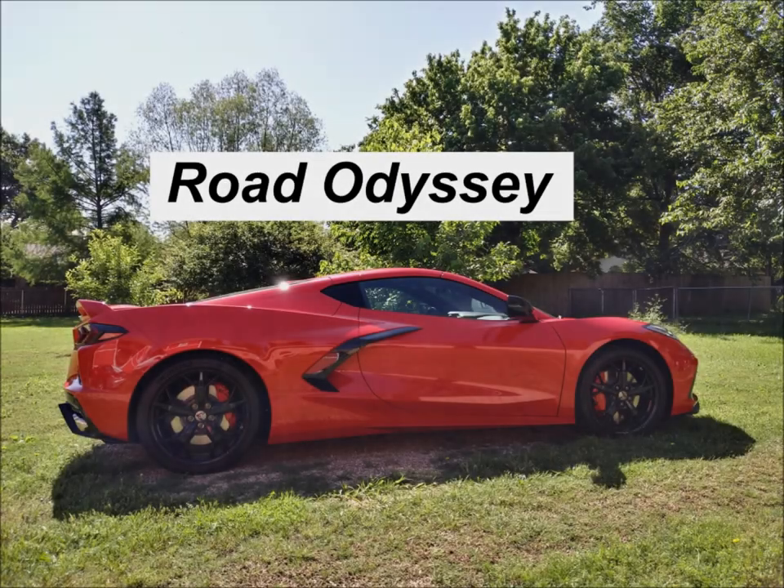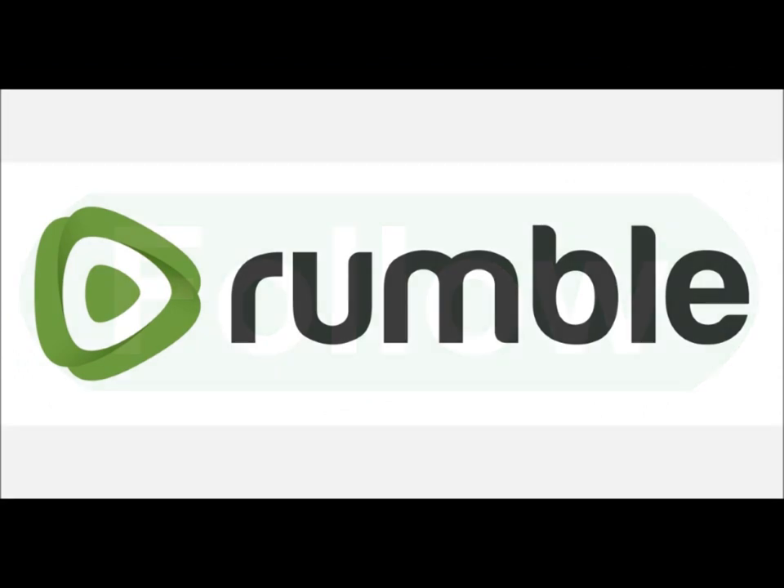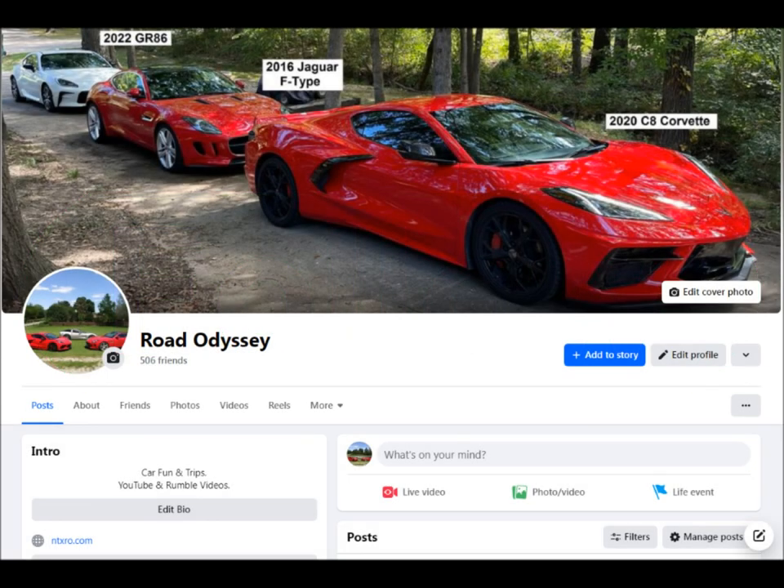Welcome to Road Odyssey. Thank you for joining me. If you like the videos that I provide, please subscribe. And if you're on Rumble, please follow. On Facebook under Road Odyssey, you will find my Facebook page where I update you on all kinds of daily and weekly events and things that I am up to. So visit me out there.